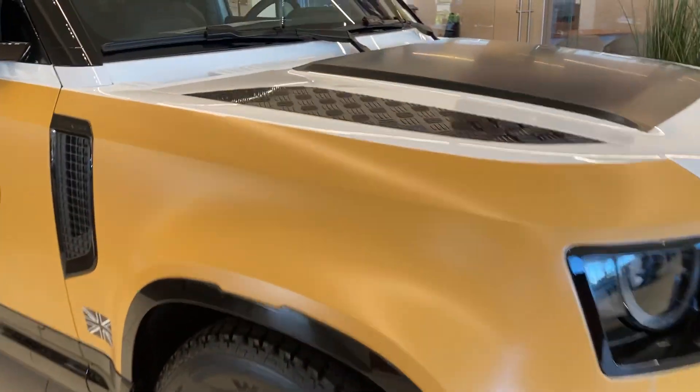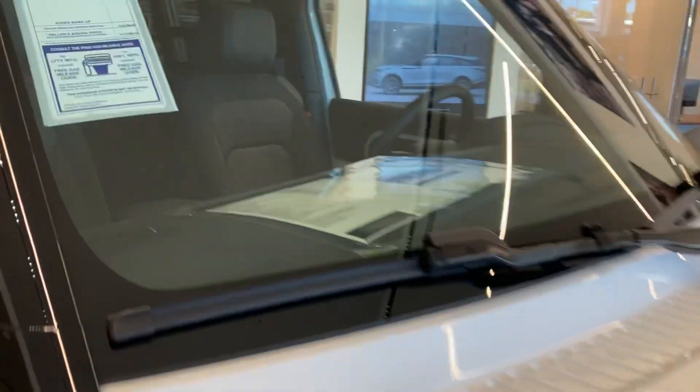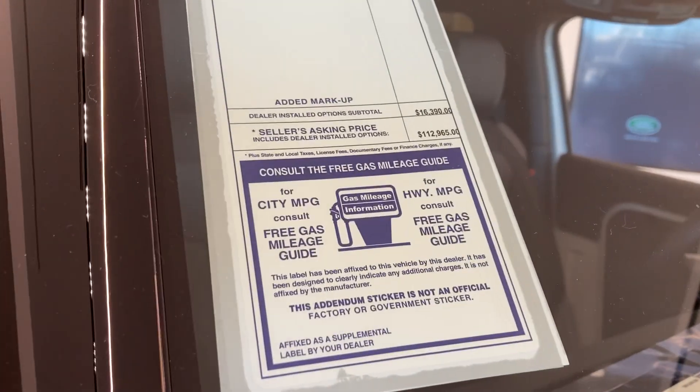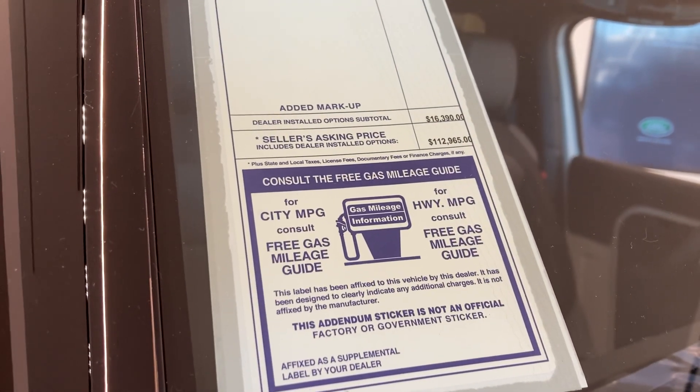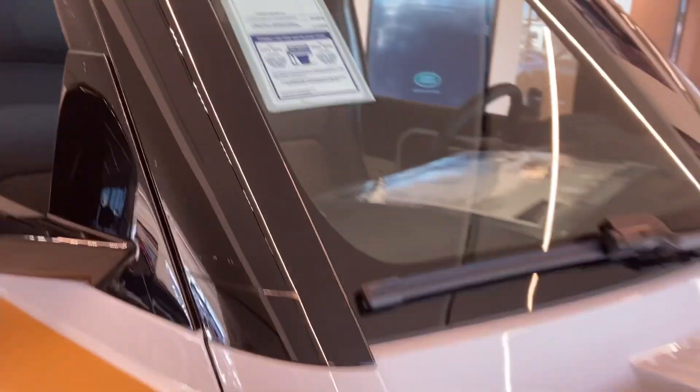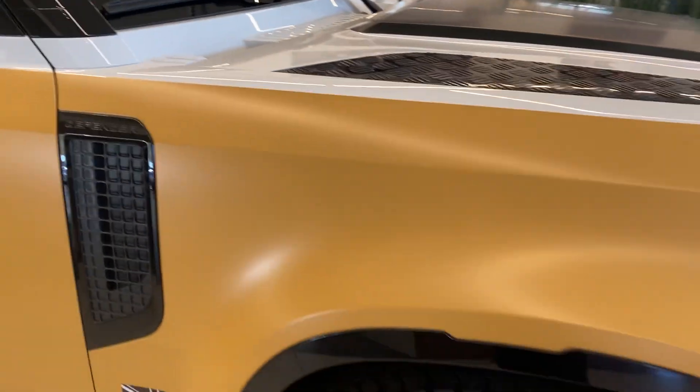Nice rims. All right folks, look at the price tag. You're looking at about $112,965 plus tax, so you're looking at about close to $120,000.